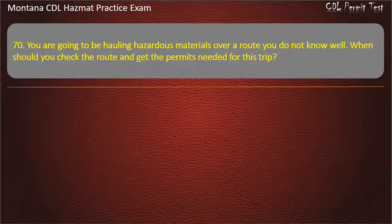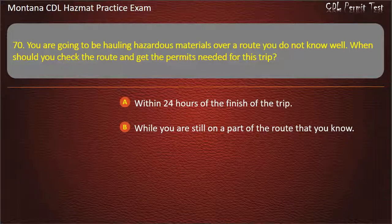Question 70. You are going to be hauling hazardous materials over a route you do not know well. When should you check the route and get the permits needed for this trip? Within 24 hours of the finish of the trip; while you are still on a part of the route that you know; or before starting the trip. Answer: Before starting the trip.